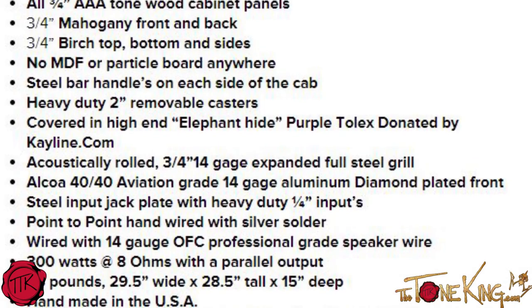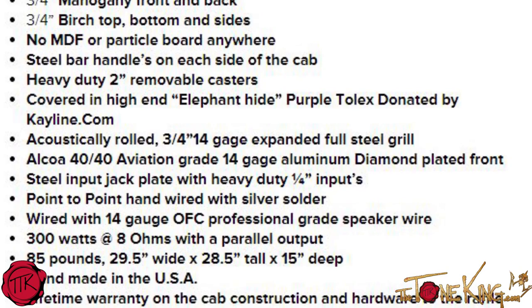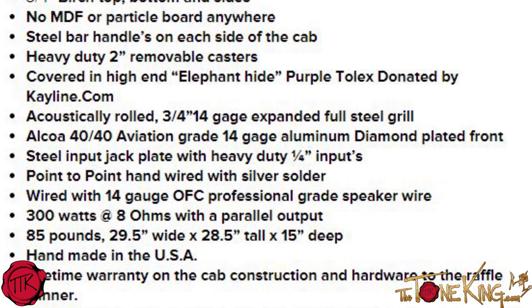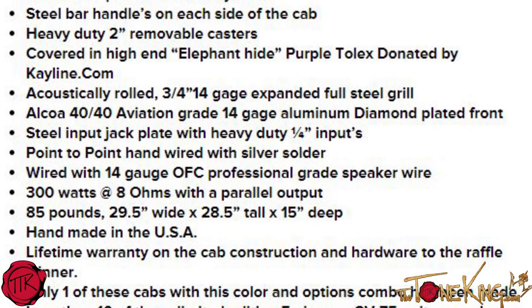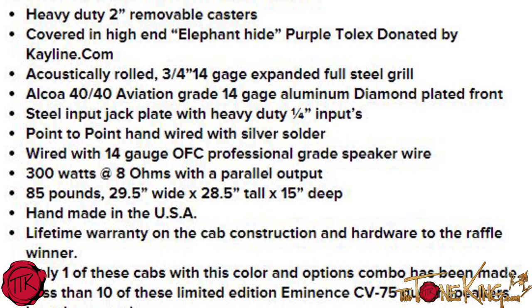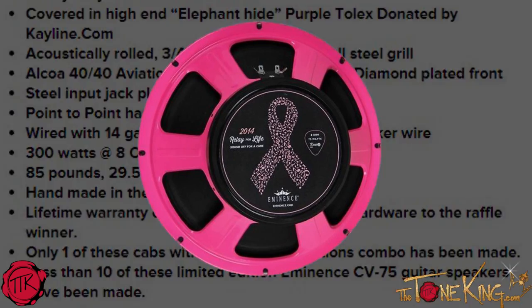It is a one-of-a-kind cabinet — no MDF, no particle board. Mahogany front and back, birch top, bottom, and sides. It's got casters, elephant hide purple tolex, diamond plate, and the speaker frames — very limited edition — are actually pink for cancer awareness. Really cool. Ear Candy's ported back allows the speakers to breathe with air coming in and out of the cabinet, and because of how the porting is spread, the speakers are completely in phase and floating.